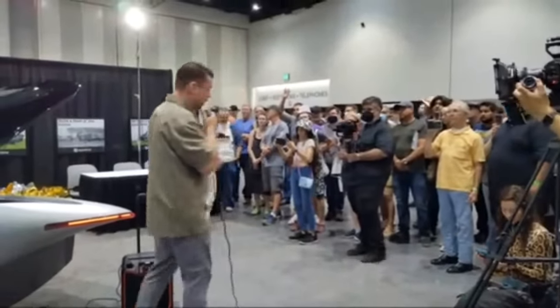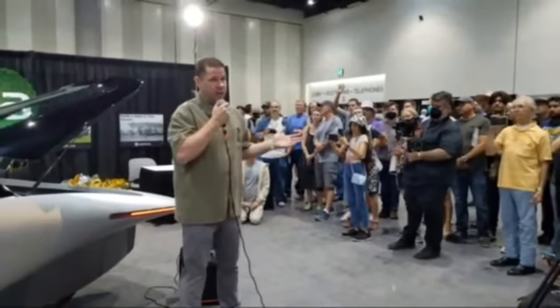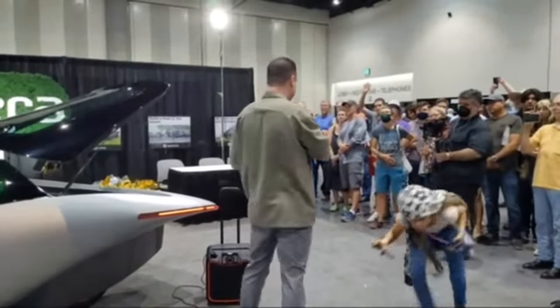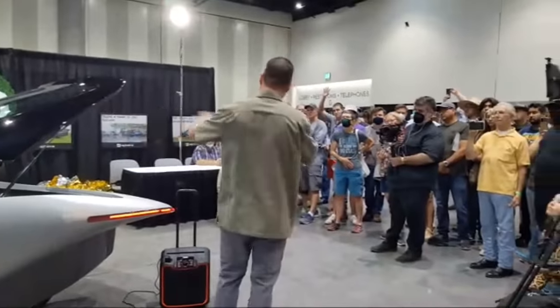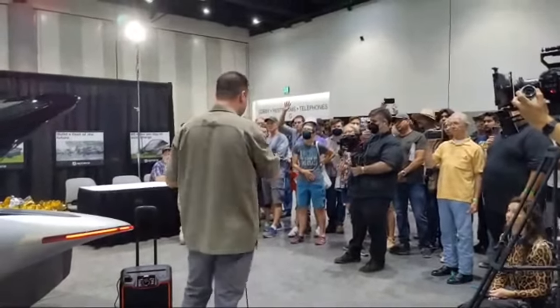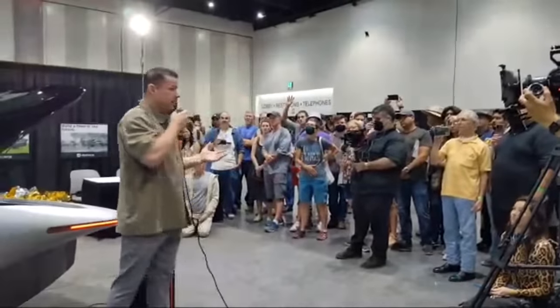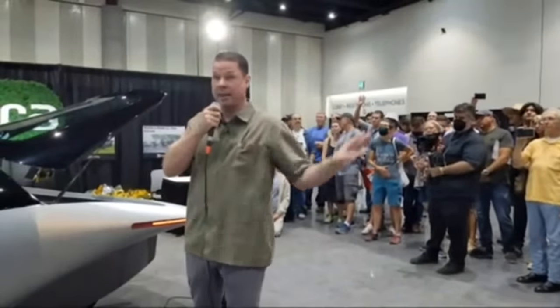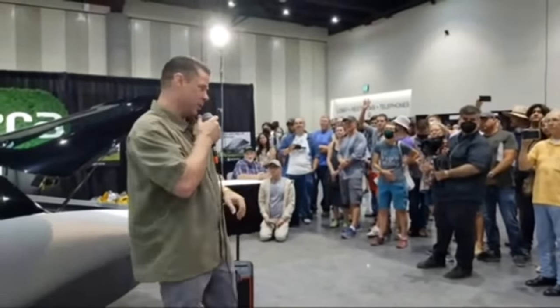About 75 percent of Aptera pre-orders are for the whole solar package — people just want the flexibility of more charge. We also hope to have vehicle-to-grid technology where you can take the solar power from your Aptera and put it back to your house, which is a very cool thing.